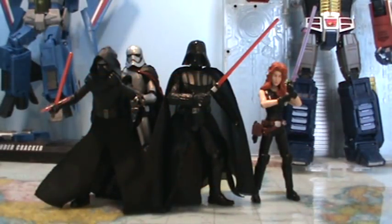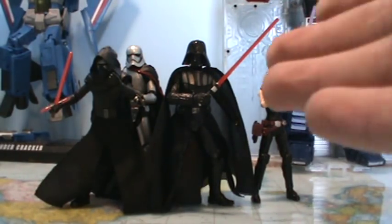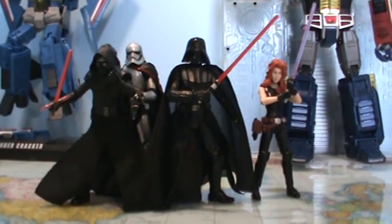Next up at number four, we have the 3.75-inch Black Series line. Despite it diminishing in quality recently over the last year or so and not being nearly as frequent, it's still a good line. It produces well-sculpted figures with great articulation. The more recent figures have been a little spotty on paint quality control, but still a really good line. This Darth Vader is probably my favorite 3.75-inch Star Wars figure I own. It was also the line I was heavily collecting when I was really in my collecting groove, so I bought a lot of figures from it. Anyways, that is number four.